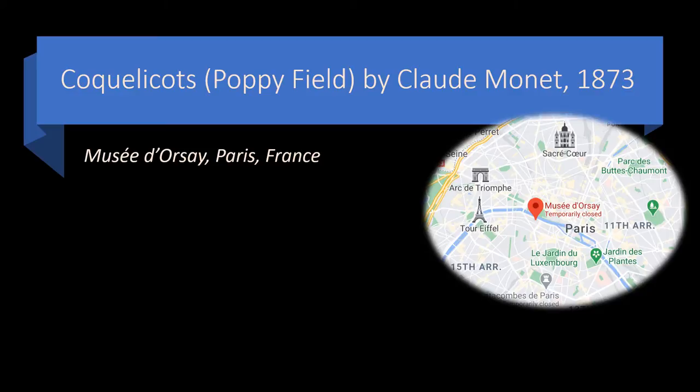I am taping this particular video in April of 2021. When it opens again, go and see it. It's a beautiful masterpiece painting by Claude Monet.